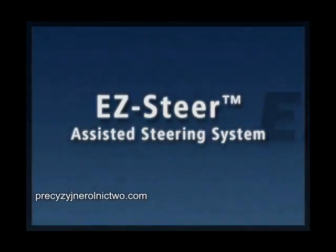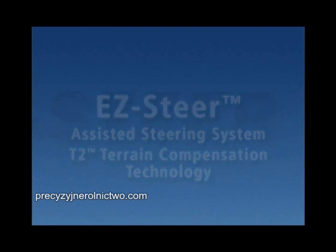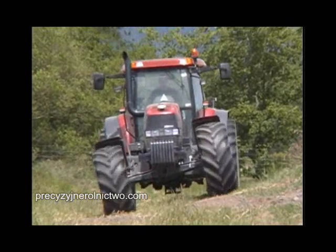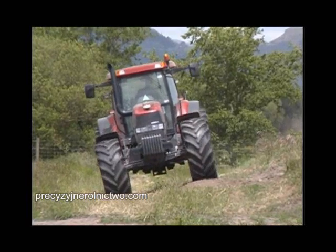The EZ-Steer assisted steering system is available with the new T2 Terrain Compensation Technology option that will minimize skips and overlaps when working on rough and sloping fields. An EZ-Steer system with T2 Technology also makes all vehicles drive more accurately on all terrain.